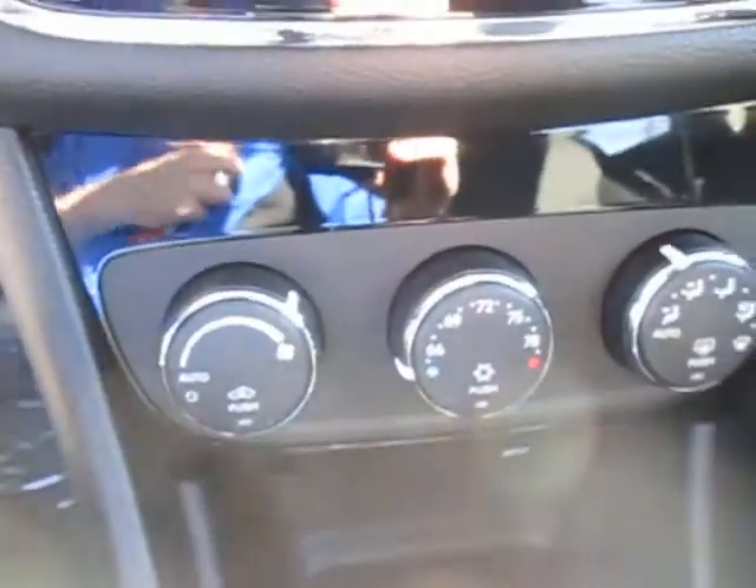Right here we got a dual AC system as well as a heating system, which is really nice especially for those cold winter days coming up. Right here we got our remote buttons for a garage opener, which is great. Just got your standard paddle shift or slap shift, and a small little cubby right there.